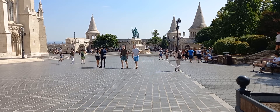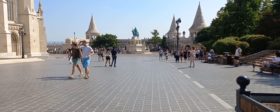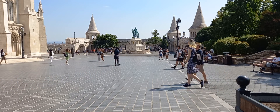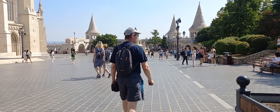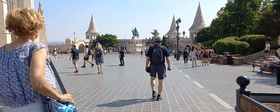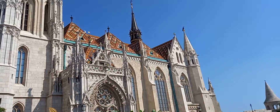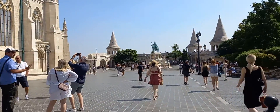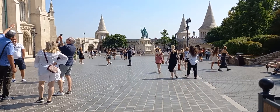Hello and welcome to my channel, Everything Budapest and Hungary. In this video I'll be showing you Fisherman's Bastion — it's right over there — and then Matthias Church, which is this. I will explain more about Fisherman's Bastion.